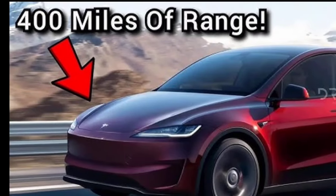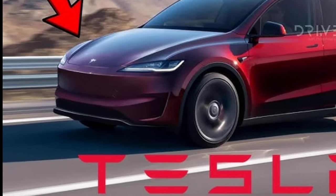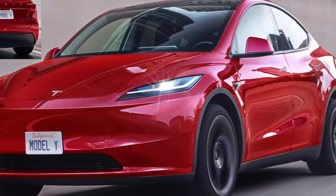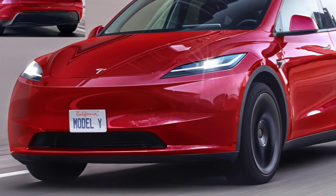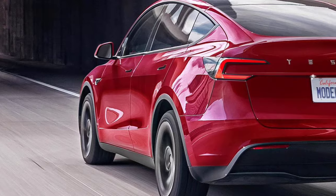Tesla's connectivity features, including over-the-air updates and remote access, are expected to be further refined. Tesla may also introduce new features such as a digital instrument cluster or advanced sound system.